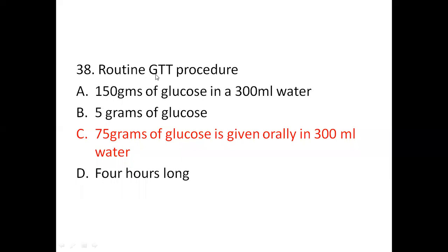Question 38: GTT procedure — Option A: 150 grams of glucose in 300 ml of water. Option B: 5 grams of glucose. Option C: 75 grams of glucose given orally in 300 ml of water. Option D: 4 hours long. The correct answer is C, 75 grams of glucose given orally in 300 ml of water. The GTT test is used to check how your body moves sugar from the blood into tissue like muscle and fat, and is used to diagnose diabetes.